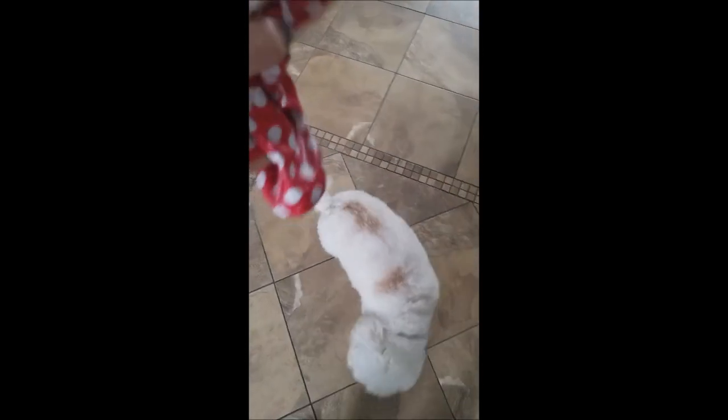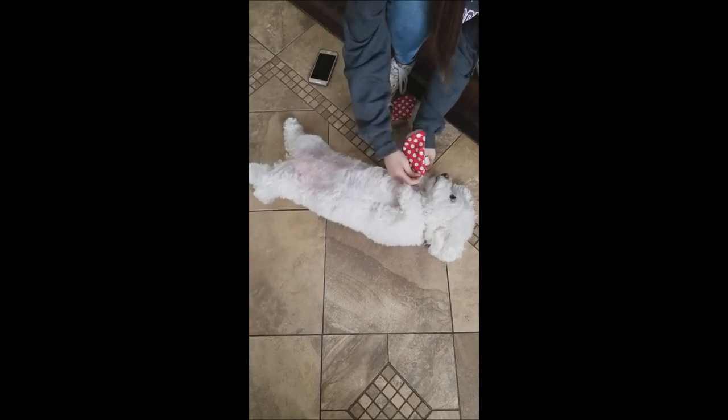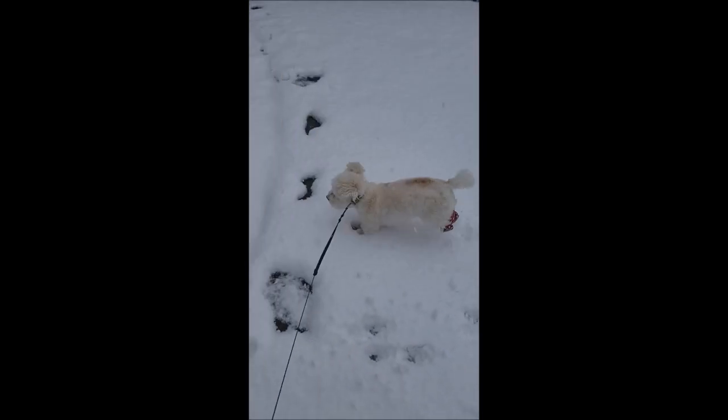Look what Mama's got, though. It's snowing out. Come over here. Come here. You know what to do. Good girl. We've got to put her boots on. She knows she lays on her belly because it's snowing out. Good girl. Go play in the snow. Good girl.